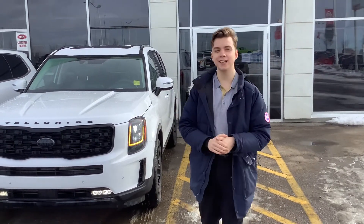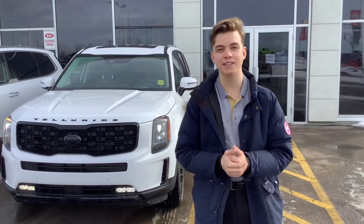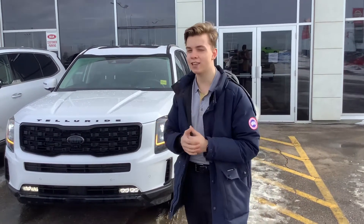Good morning, Joe. My name is Blake. I'm a sales consultant here at Sherwood Kia. I just wanted to make you this quick little video to introduce myself and give you a sneak peek into our 2021 Kia Telluride.